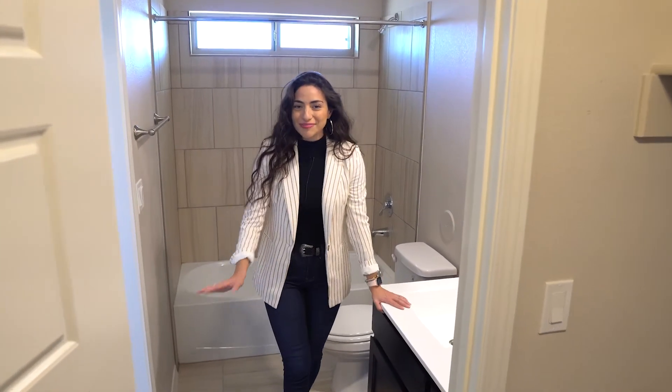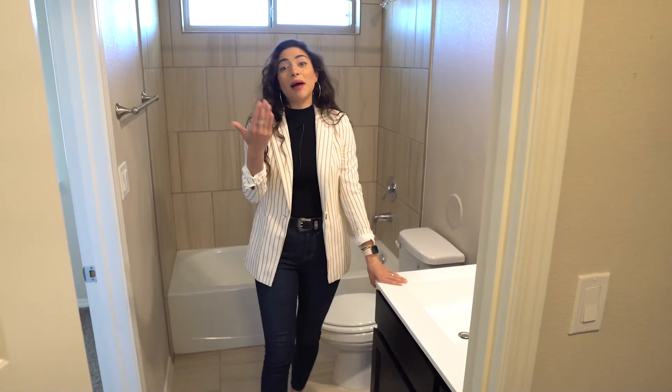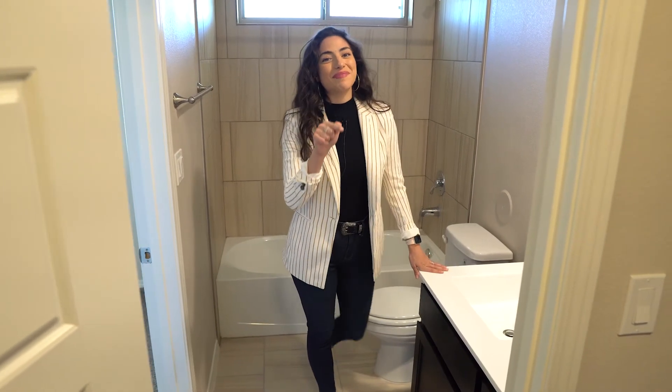And let's not forget your master bathroom. And when you flip around, you're going to get your master closet.